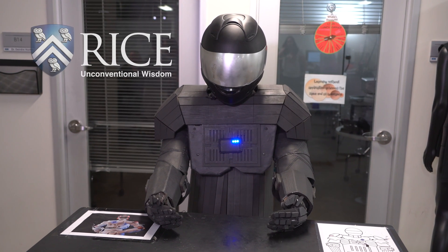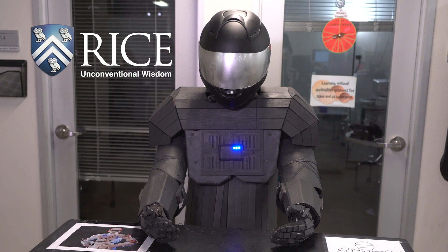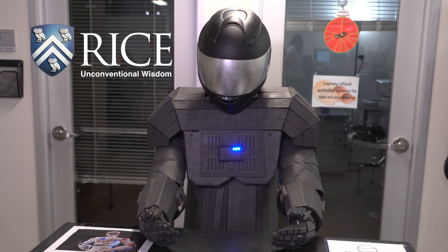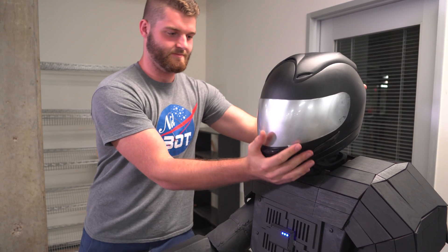Hello, I am NotBud. I was designed to test human-robot interactions for NASA. While I may appear to be a machine, looks can be deceiving — I am actually a freshman at Rice University.